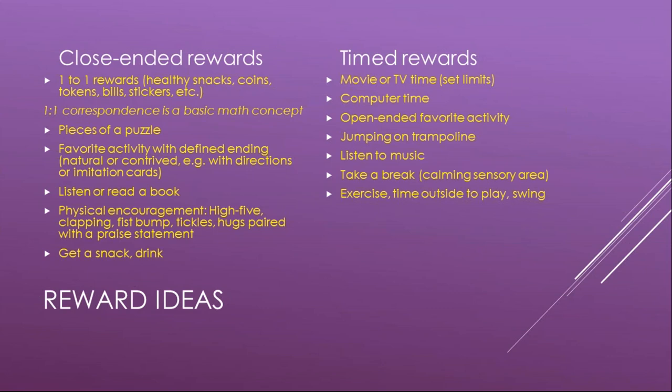You can use pieces of a puzzle as rewards — for example, we made a photocopy of a favorite video cover and cut it into pieces, and he'd get pieces as rewards until he'd assembled the whole thing and could watch his movie. Favorite activities with defined endings work well as rewards. You can also have direction or imitation cards — if they're building something, they have a picture to imitate or step-by-step instructions with pictures. A closed-ended activity means there's a defined end.